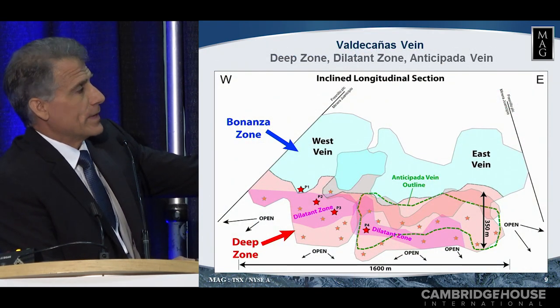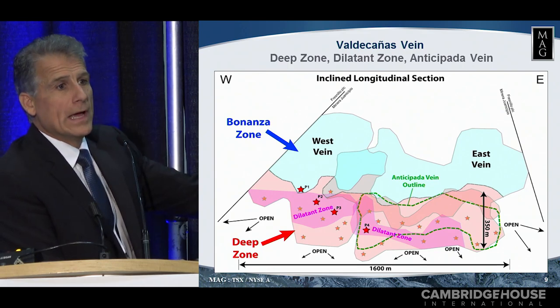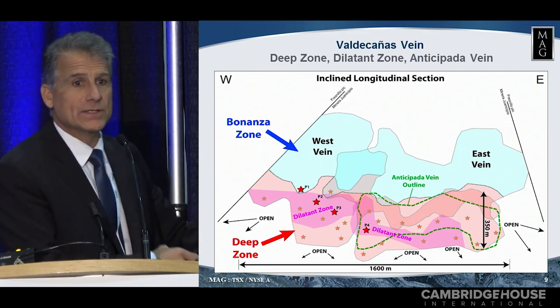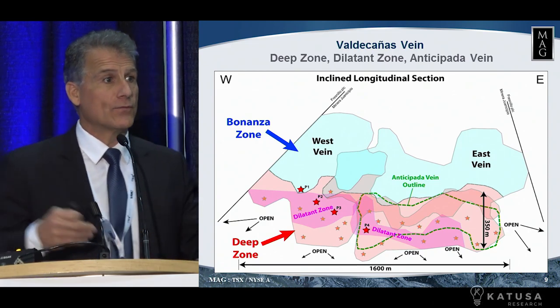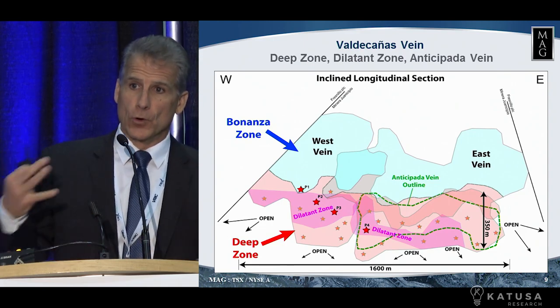This is the upper zone, the Bonanza zone, that is going into production, but we've continued to drill below and we've found more and more and more. That's where we've gone from 2,650 tons a day to 4,000 tons a day. What does that mean? That means more throughput, more cash flow.